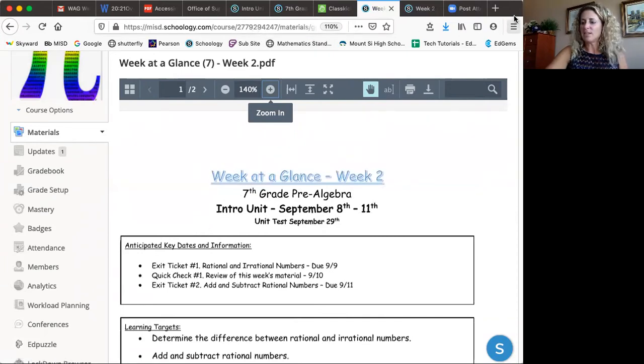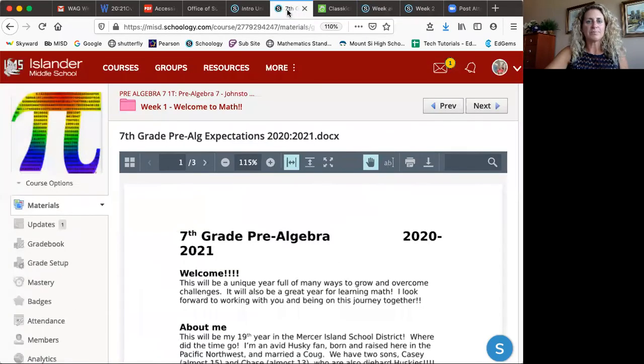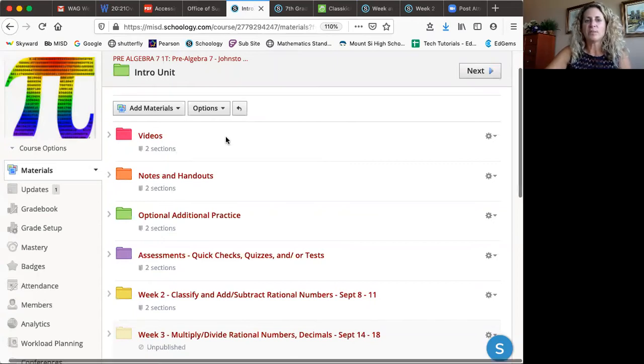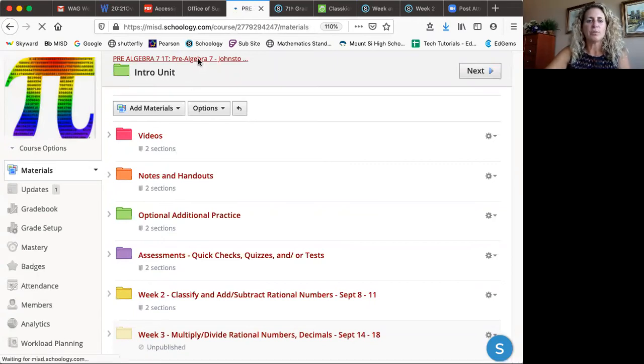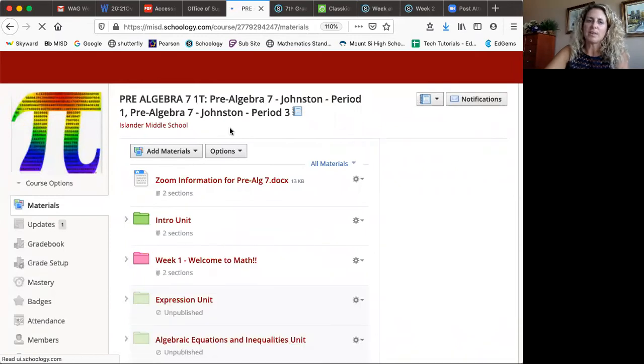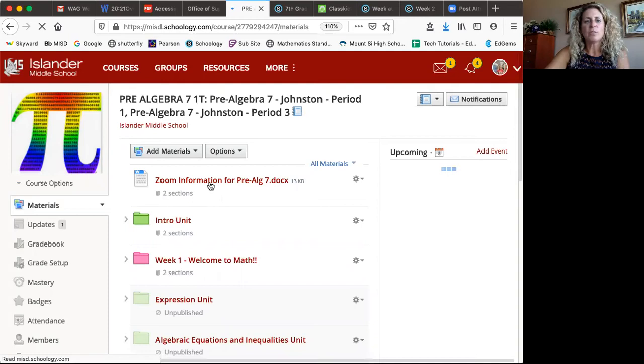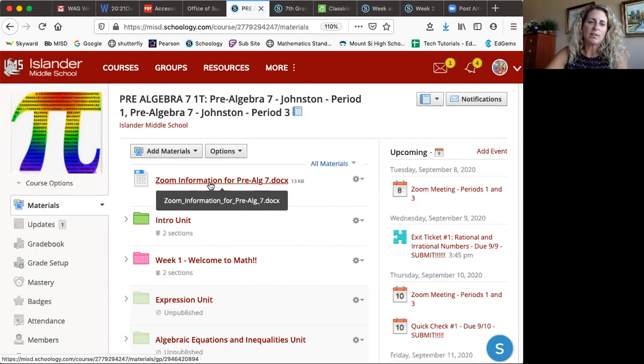The next thing I'd like to share is a little bit about what our Schoology page looks like. When your child clicks on my class, if they ever forget how to get into Zoom, they just go to this document — the lead document in our folder — and they can click on the link to get into my class.